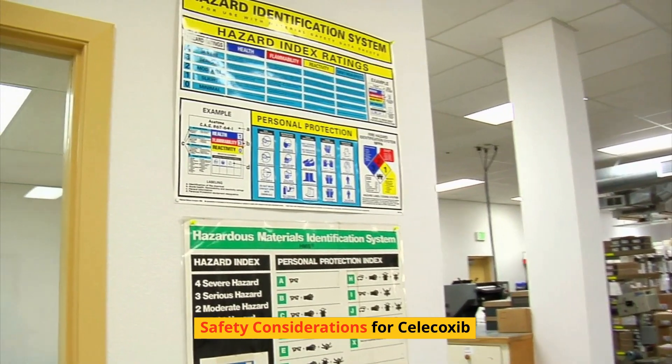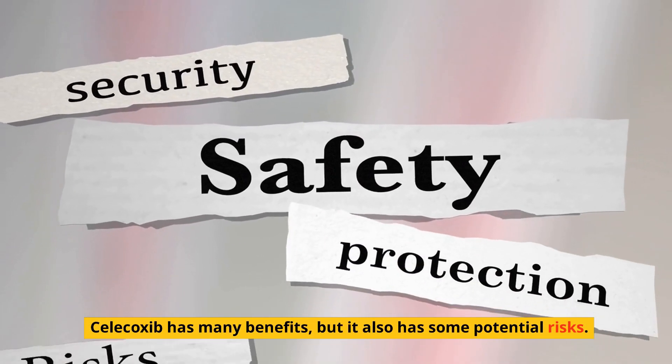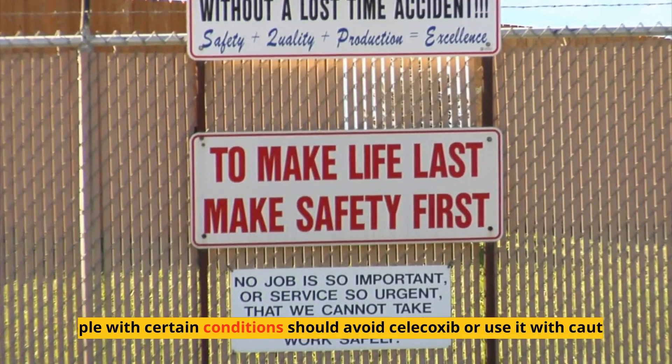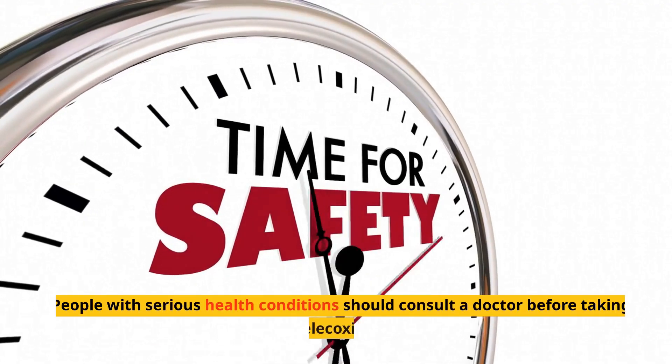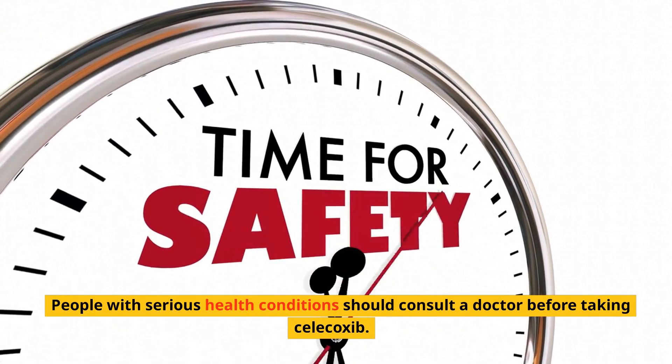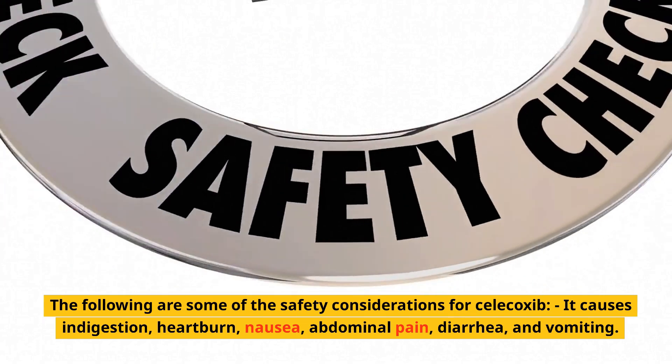Safety considerations for Celecoxib: while Celecoxib has many benefits, it also has some potential risks. People with certain conditions should avoid Celecoxib or use it with caution, and people with serious health conditions should consult a doctor before taking it.